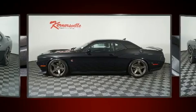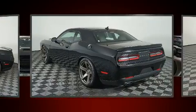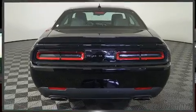Dodge made sure to keep road handling and sportiness at the top of its priority list. It features an automatic transmission, rear-wheel drive, and a powerful 8-cylinder engine.